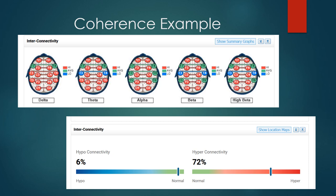In this coherence example, both pictures are from the same brain shown two different ways — a location map on top and a summary bar graph below. The top picture shows a lot of red, indicating hyper coherence. The summary bar graph shows that hypo connectivity looks quite good, only 6% off from optimal. However, hyper connectivity is 72% of the way toward being way too hyper — quite notably off. The bar graph makes it handy to quickly summarize where things stand.